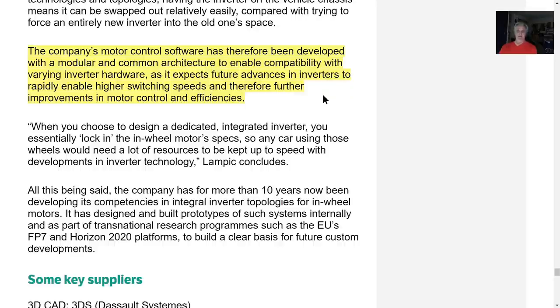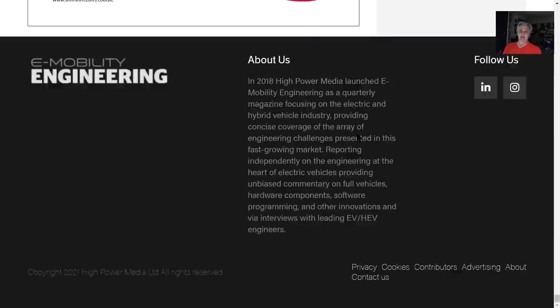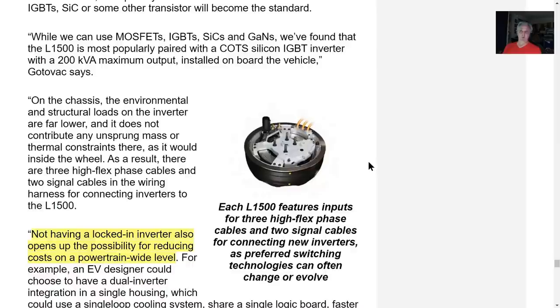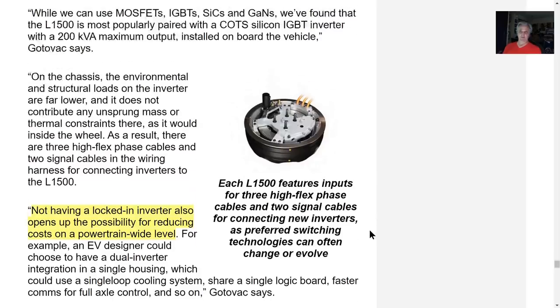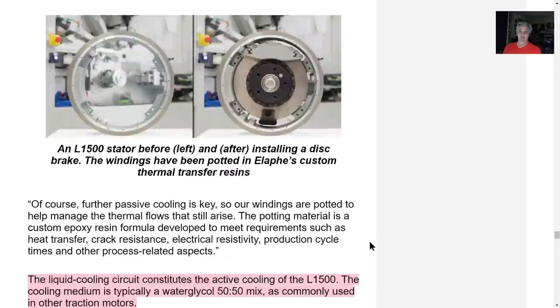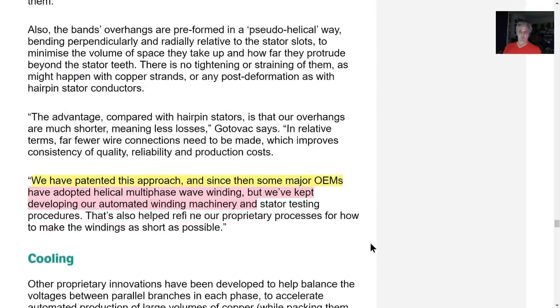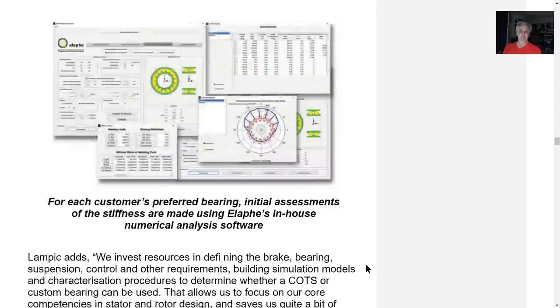It's a complete system — inverter, software control, motors — and they also have the manufacturing machinery: stator winding machines and so forth. This is just an update on the hub motor. I think everybody's forgetting how cool and groundbreaking this is and how much Elon Musk is probably jealous of this. Sandy Munro is involved with Aptera, and Aptera is using the same motors.